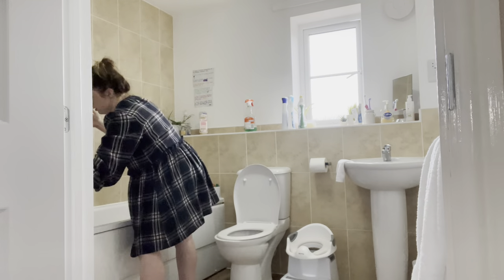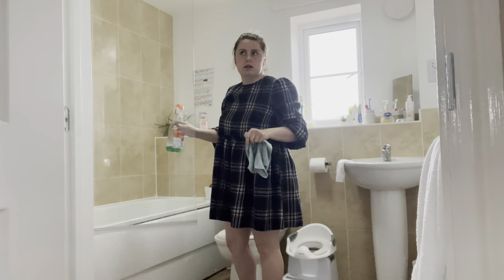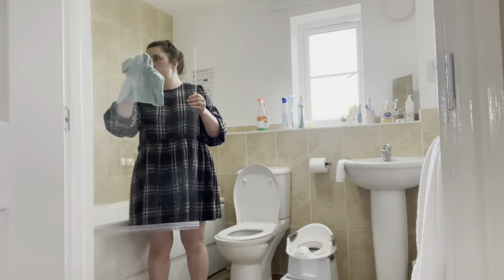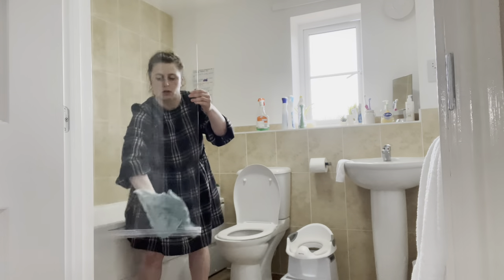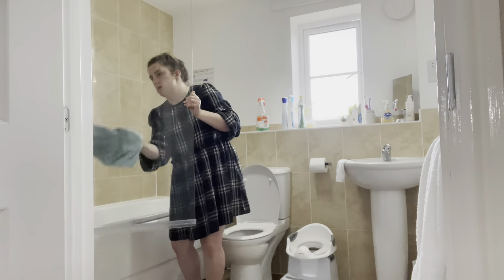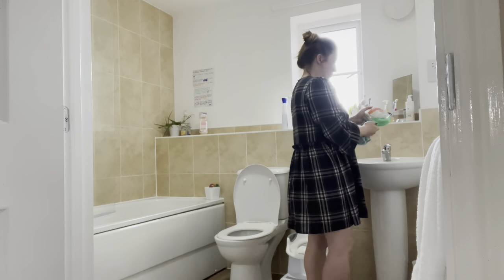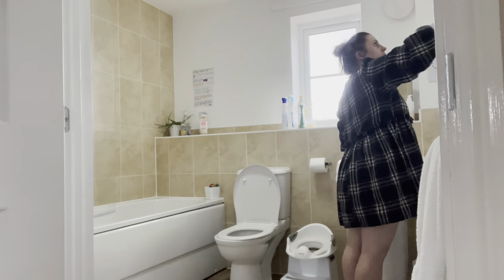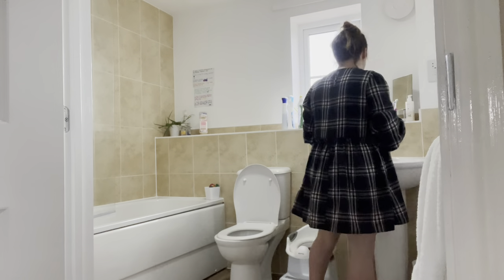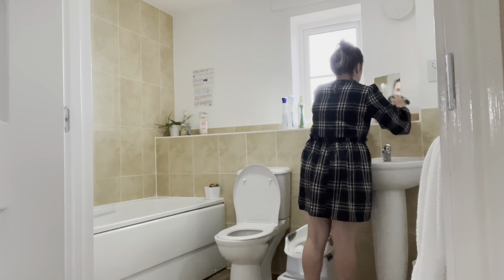Now onto the bathroom. I'm using the mirror spray to wipe down my shower guard — I keep that nice and clean because they can get really grimy. I have to be careful though because if I spray it, it sometimes gets on the floor and makes it slippy. And then I've got a mirror here on the wall to clean, because when you clean your teeth it just splashes back and gets loads of toothpaste on it.